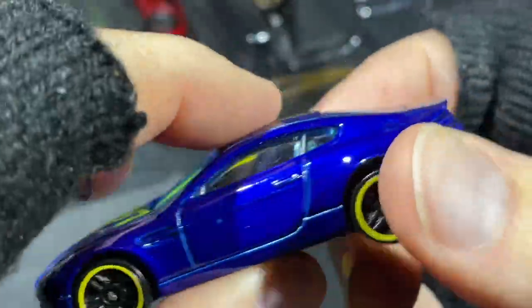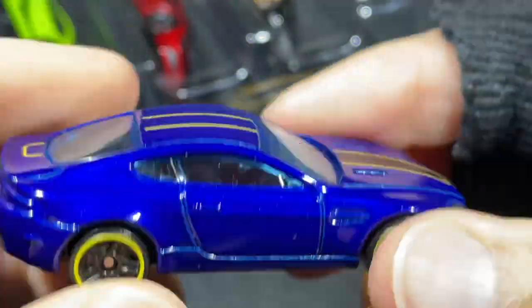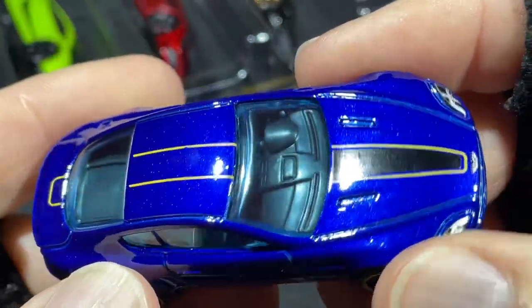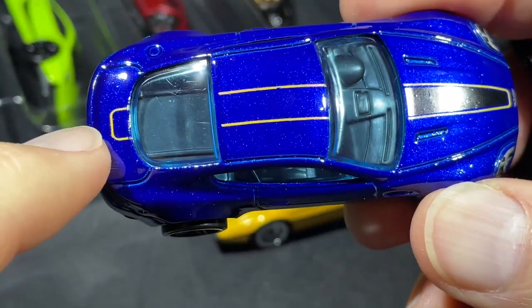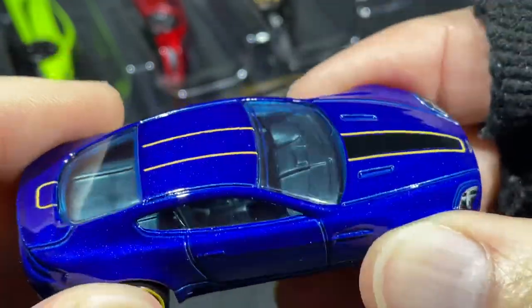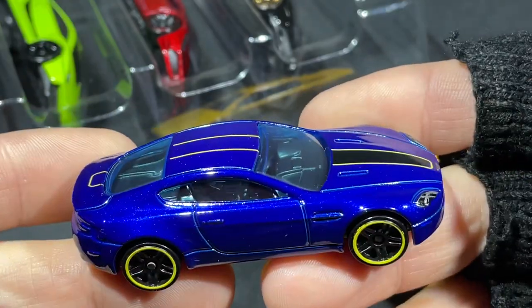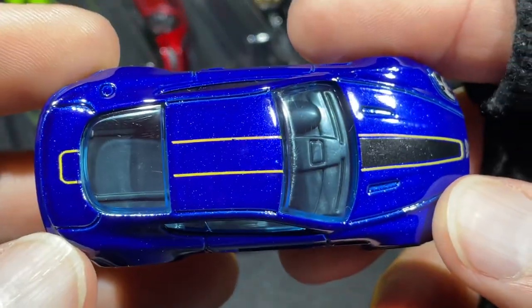Can you guess what this is? It's the Aston Martin V8 Vantage — the one we just saw in green in the previous five pack. Here it is in blue. It looks like the black is missing right here and down here. That looks like some kind of mistake — seems like it's missing the black on that tampo work. Never know what you're gonna get!